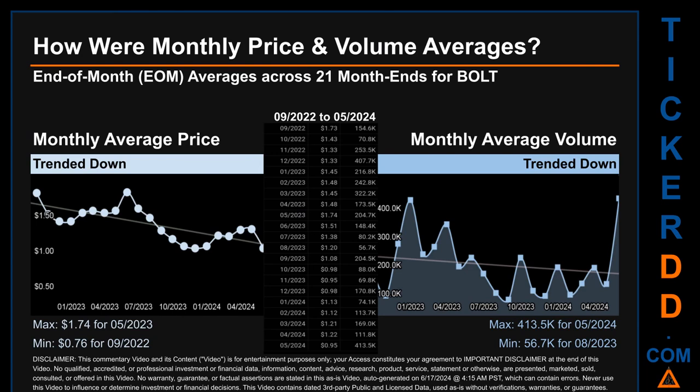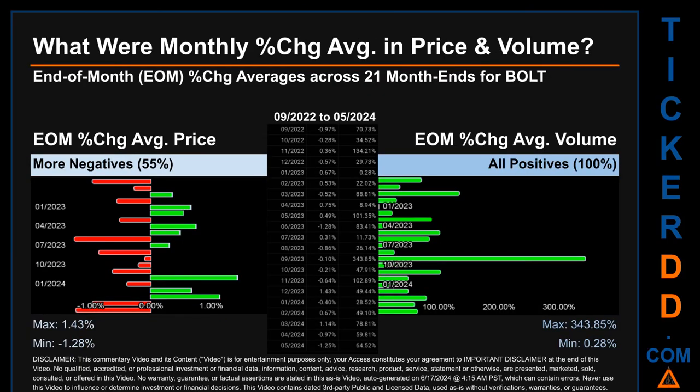Hello, my name is Claire. How were price and volume averages for BOLT across 447 trading days? There were a total of 21 month-ends, of which monthly averages for daily price and volume were calculated. Overall, monthly price average trended down while monthly volume average trended down. The maximum end-of-month average price was $1.74 for May 2023, while the minimum was 76 cents for September 2022. For volume, May 2024 and August 2023 respectively saw the highest and lowest monthly average volume at 413.5 thousand and 56.7 thousand.